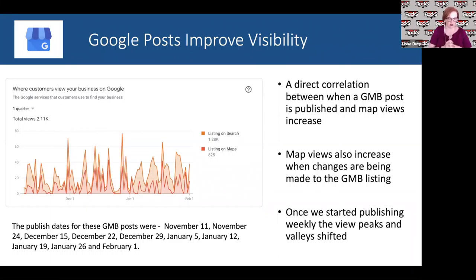How long do GMB posts last? They used to be visible for about seven days, but now people can click 'view all' and keep scrolling through older posts. With events and offers, when you put dates on those they stay up until that date passes. You can put up an offer for a month — then I recommend refreshing it. They're not hard to do — it takes less than five minutes to execute one — but they're very important for increasing your visibility, traffic to your GMB listing, and ultimately your ranking.